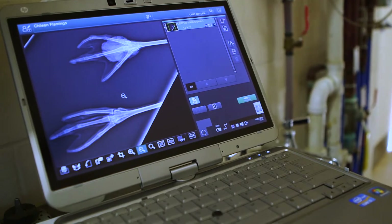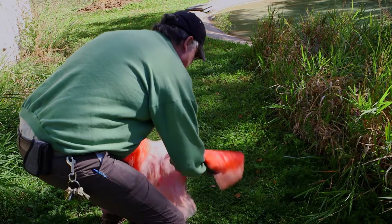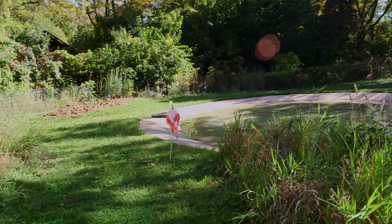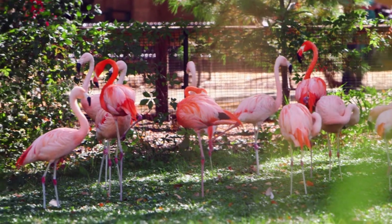Rather than taking that bird away from the flock and bringing it to the animal hospital, we can take the x-ray system right to the bird. That should work for us — let's turn it back with the flock. It took us less than three minutes to take that x-ray, and the bird was not under any stress. It went back to its flock.